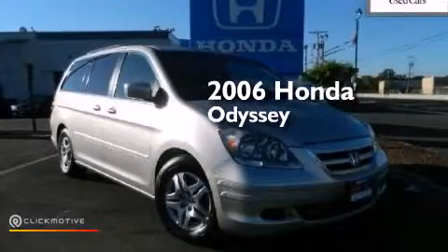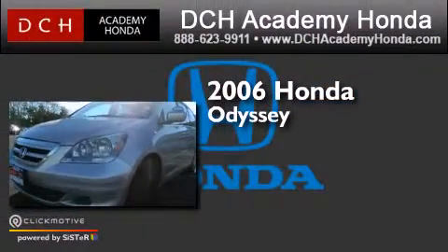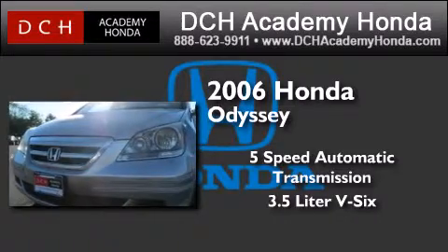This is a certified pre-owned 2006 Honda Odyssey. This minivan has a 5-speed automatic transmission and a 3.5-liter V6.